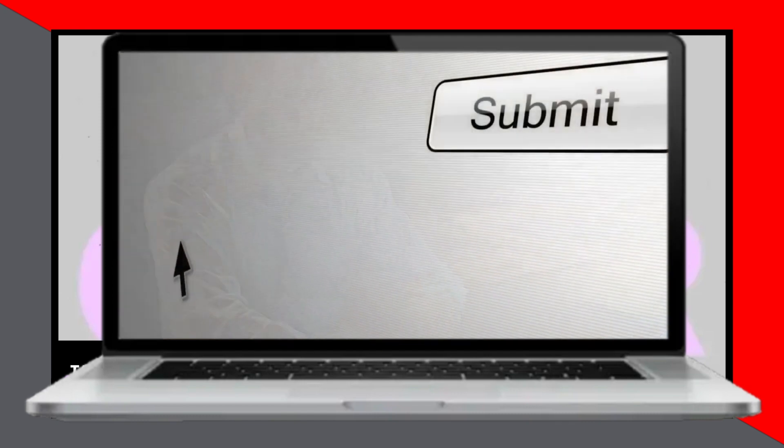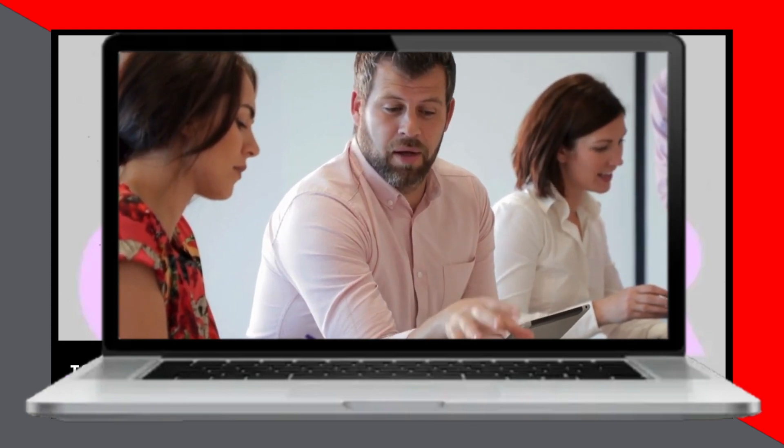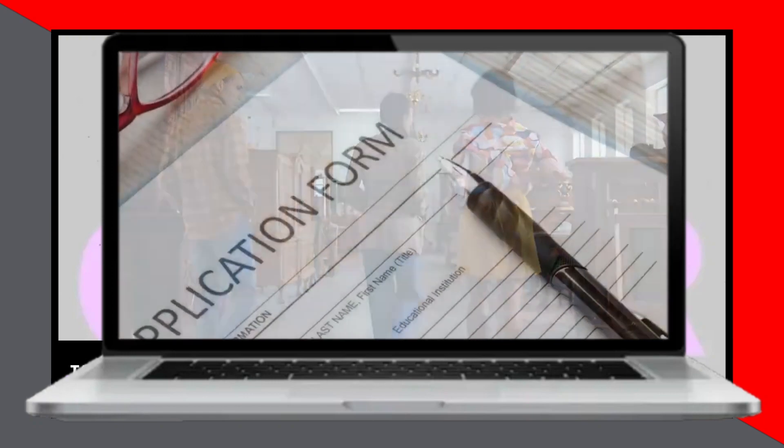Now if you prefer an in-person approach, here's what you do: visit your local Kroger store and inquire about obtaining an application form. Alternatively, you can download and print the form from KrogerFamilyCareers.com. Double-check with the store to confirm if they accept in-person applications.